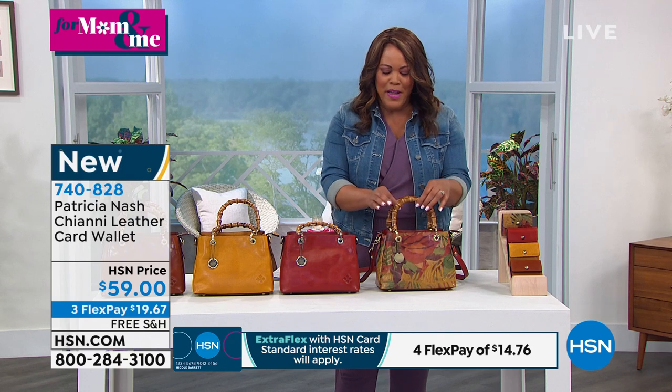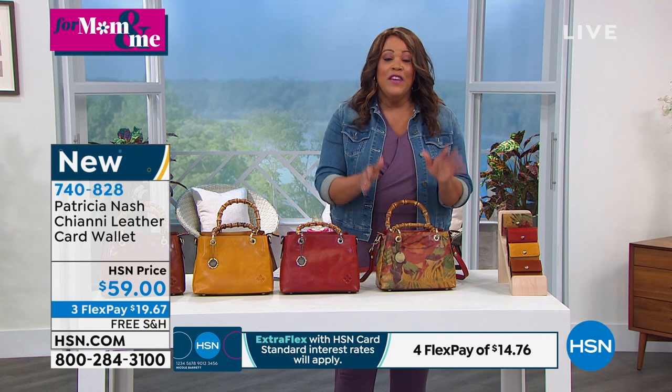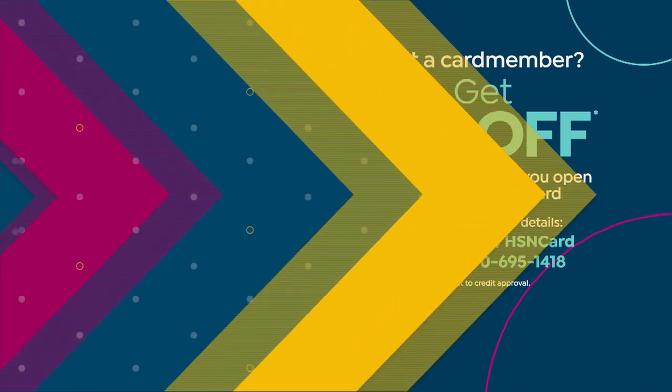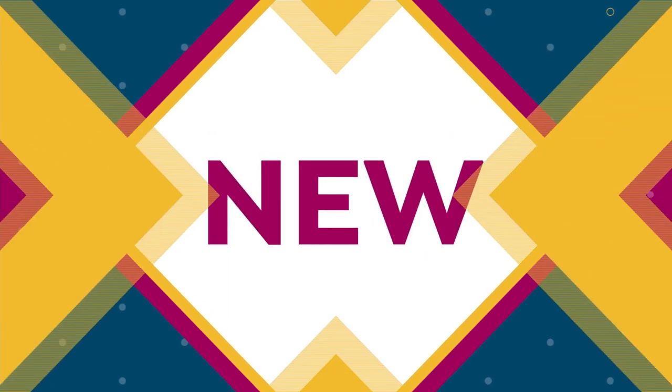Fantastic job on this bamboo style — it's such a boutique find. If you'd like, take $10 off by applying for the HSN card at HSN.com or call 1-800-695-1418. Once you get approved you get $10 off — who doesn't love free money?